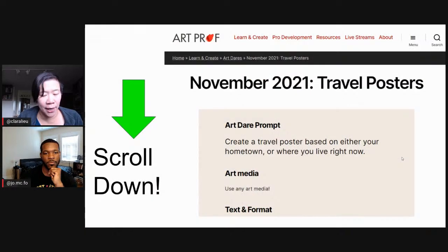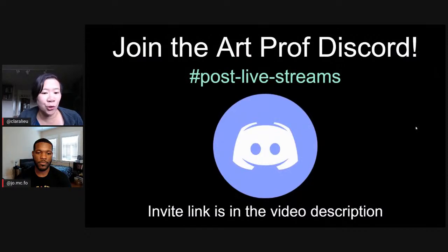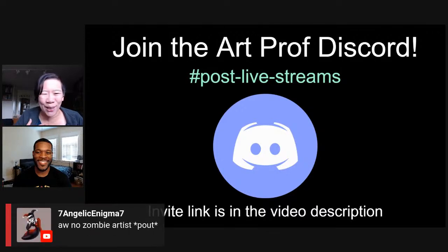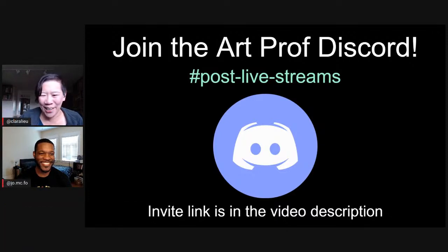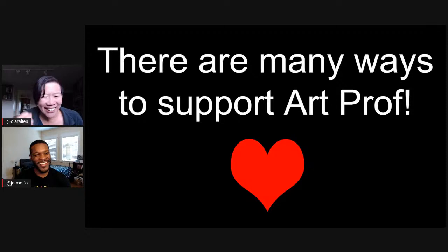We would love for you to join Jordan and I in the Art Prof Discord — we'll be there immediately after the stream, typing in the chat. We can talk more about zombie artists. All I can think about is zombie Doctor Strange because I saw Doctor Strange 2 yesterday. I don't think you need to have seen the movie to get Benedict Cumberbatch on your brain.